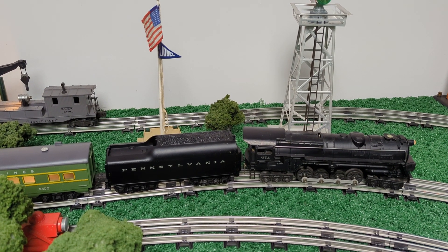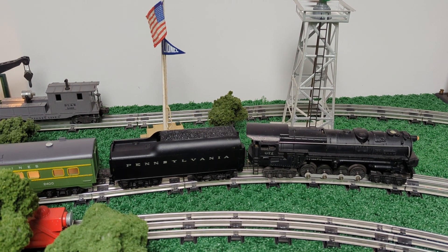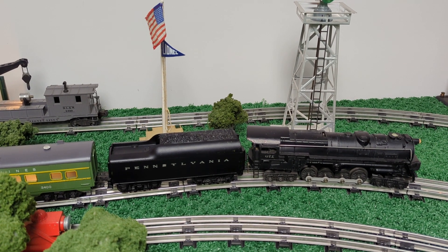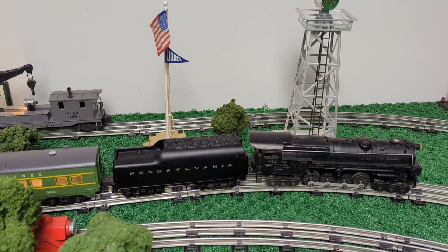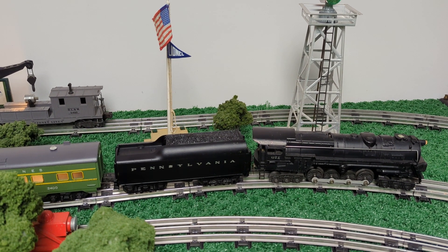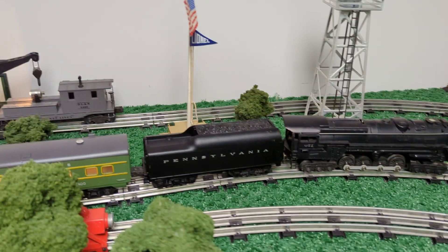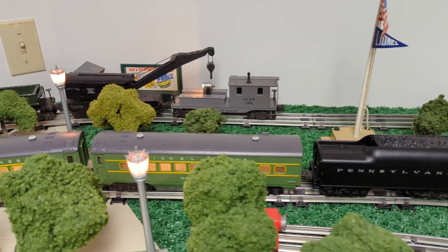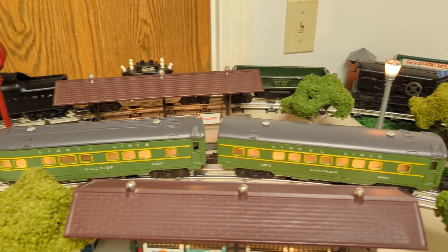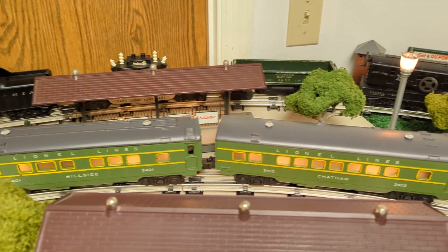This 2140WS outfit — I had the incorrect tender with it. This one is the correct tender. It's a 2671W tender with the Pennsylvania lettering, not the one I had last night with the small Lionel Lines lettering on it. So here's the set, 1949. I got this from the original owner, and the set's in pretty nice shape — no boxes, but overall in really decent condition.